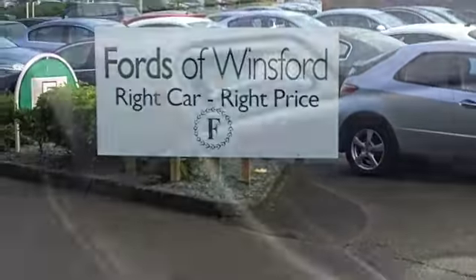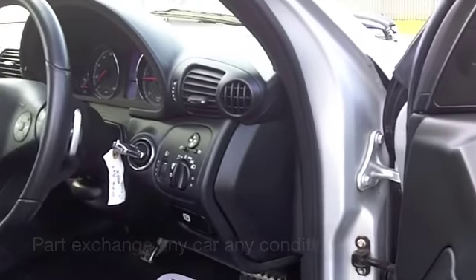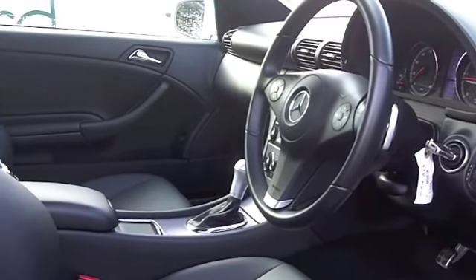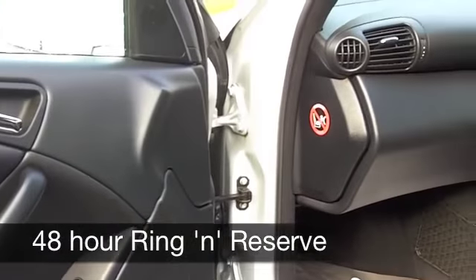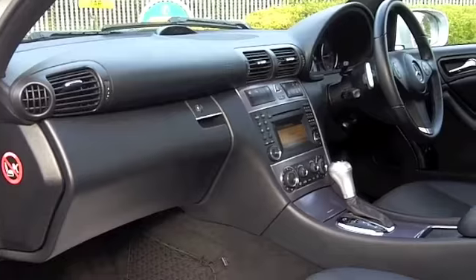It's insurance group 15, and I think that's pretty good for a Mercedes — you can't really go wrong there. You'll get around 42 to the gallon, and six months road tax is just over a hundred pounds.